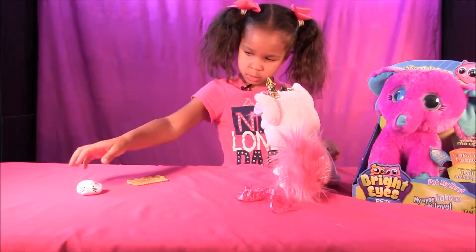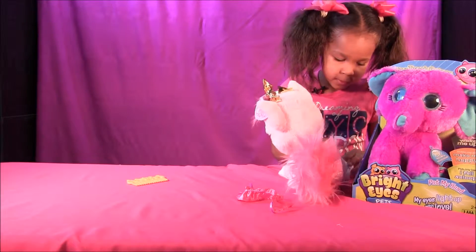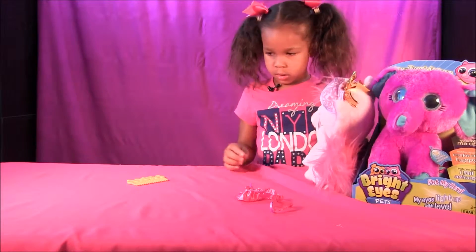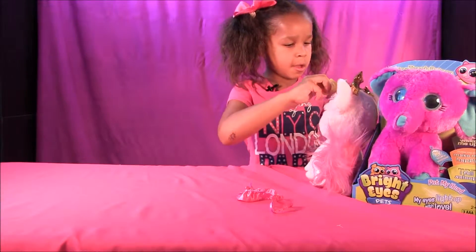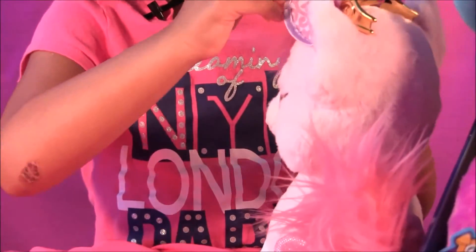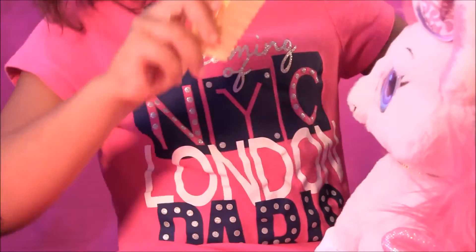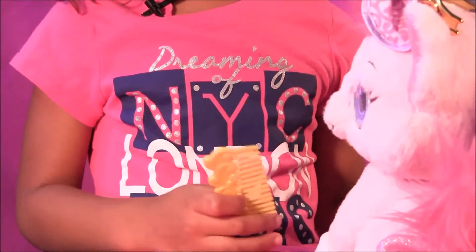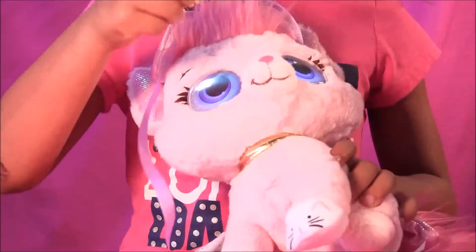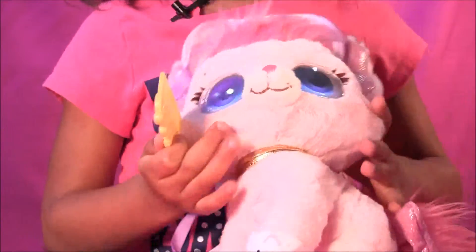Let's play with her. Hello there sleepyhead. Can you make her talk? Press the bottom. Nighty night! Say nighty night kitty and put kitty in the middle. Nighty night kitty.